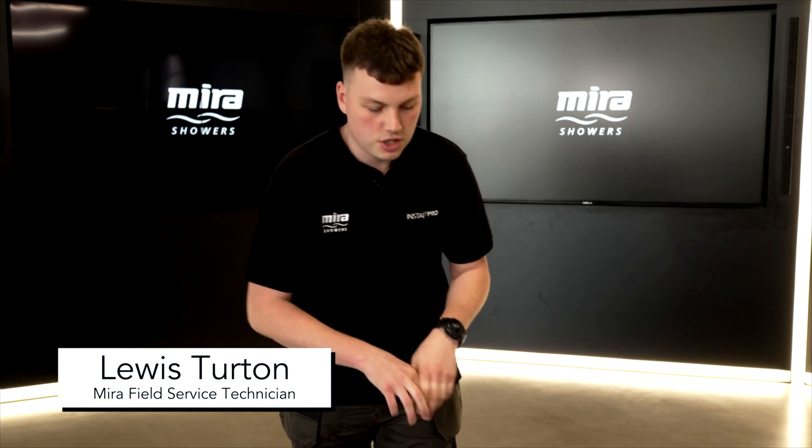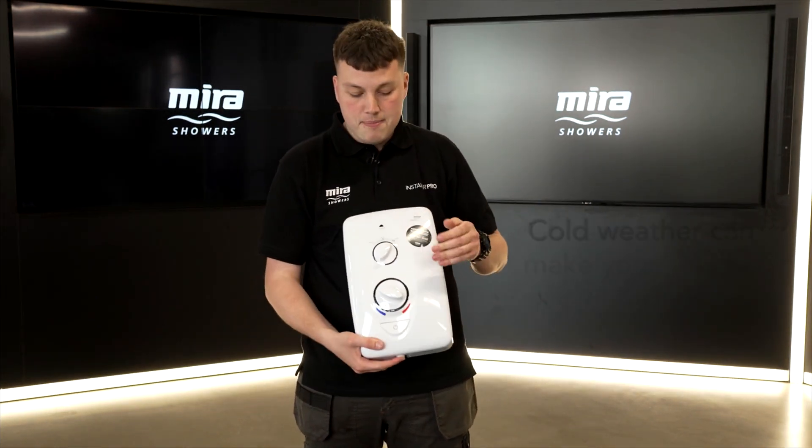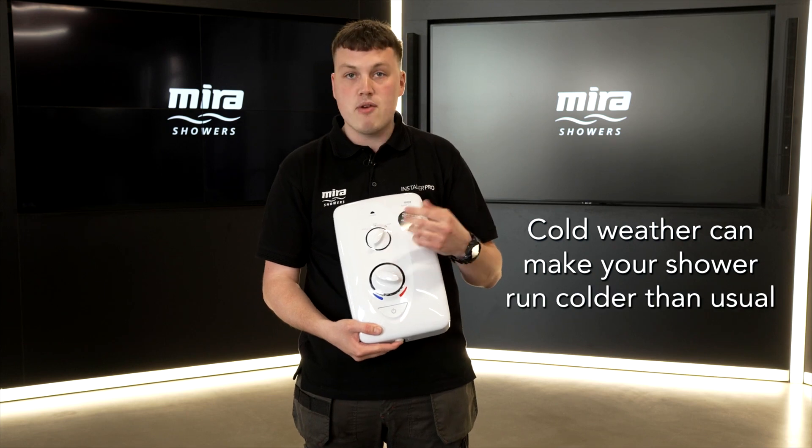Hello, I'm Lewis from Mara Showers. I'm just going to quickly run through some effects on your shower that you may not know about. During the winter months, your shower may run colder.